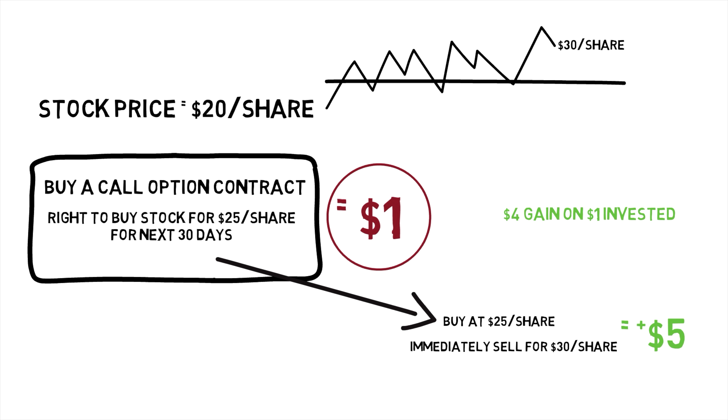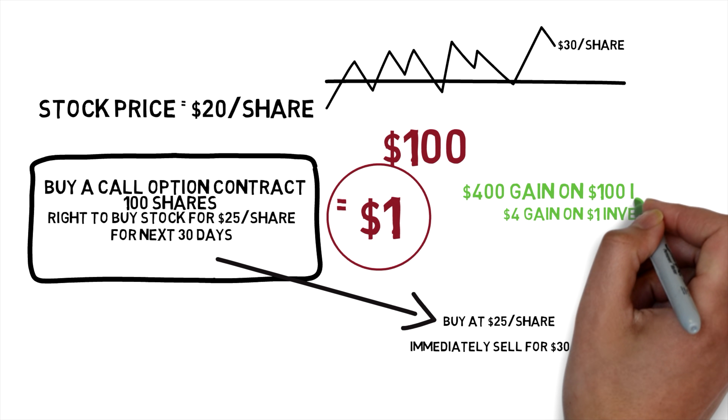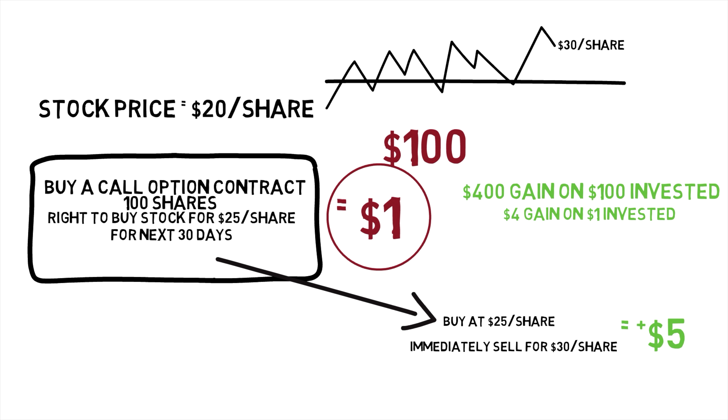There's one thing to note about option contracts: each contract represents the option to buy 100 shares, so you have to multiply all these numbers by 100. These option contracts trade like stocks with bid and ask spreads. So really, you would have had to put up $100 to buy this one contract, giving you the right to buy 100 shares of the stock at $25 per share for the next 30 days. And if the underlying stock went up to $30 per share, you would have had a gain of $400 off your initial $100 investment.